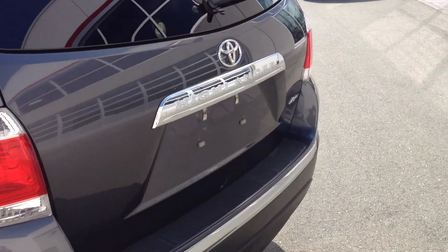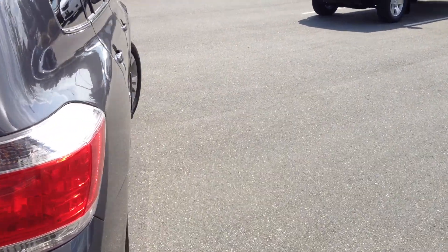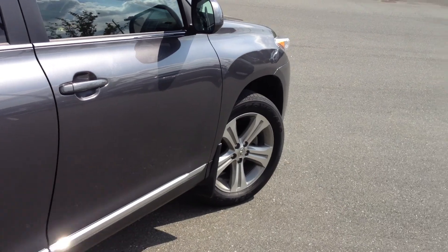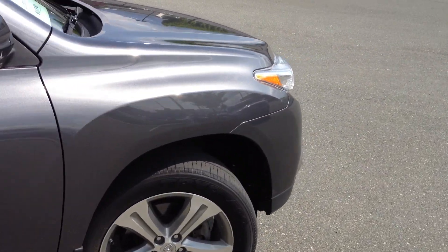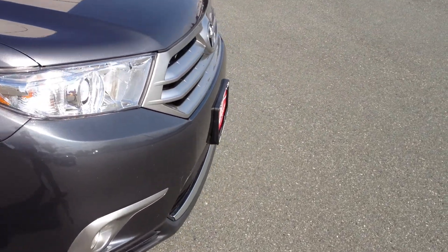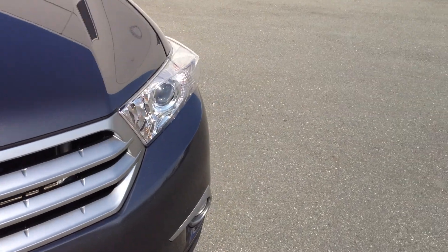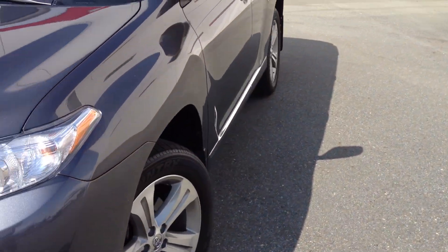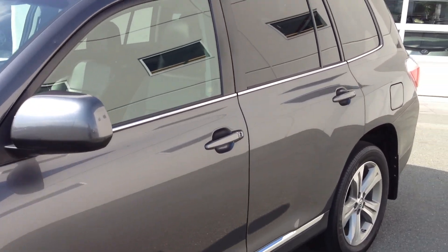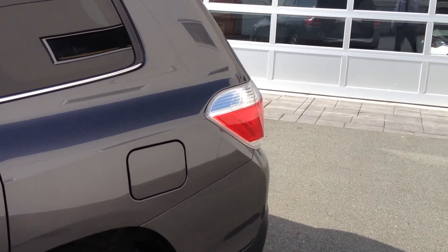It is a sport model, so it's equipped with grey 19-inch wheels and black interior, along with a few other features we're going to point out as we go. It is also equipped with a balance of a Toyota ECP extended warranty, good until 2017 or 100,000 kilometers. The original extended warranty was a five-year, 100,000 kilometer comprehensive warranty, so that goes with it through until 2017.